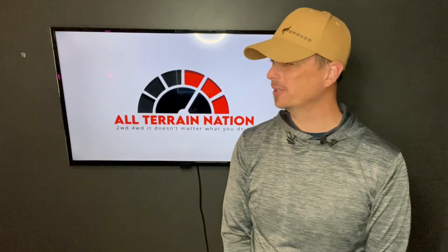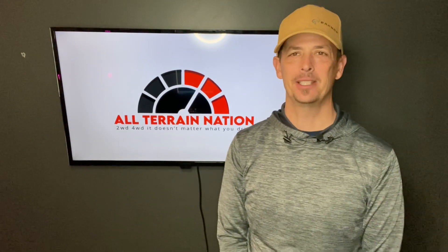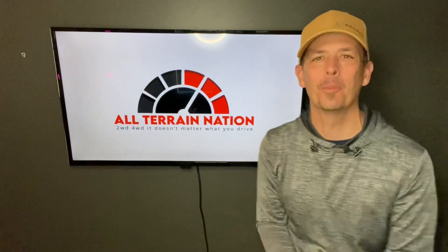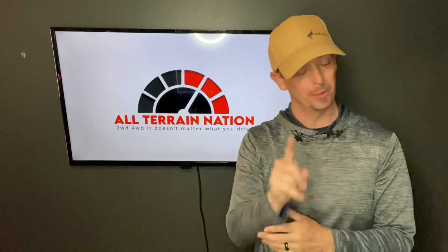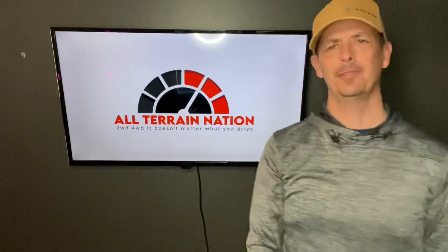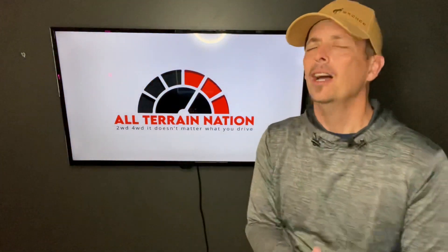What is going on, All-Terrain Nation? Whether it be two-wheel drive or four-wheel drive, you know the drill — it does not matter what you drive because today we're talking about the Ford Bronco. If you haven't already, smash the like button — it helps the channel grow and do bigger and better things.